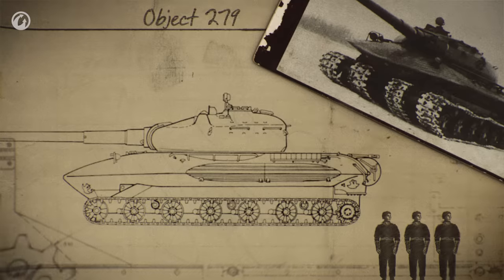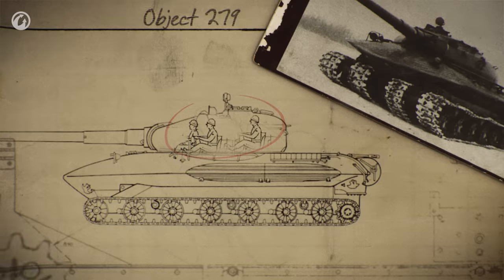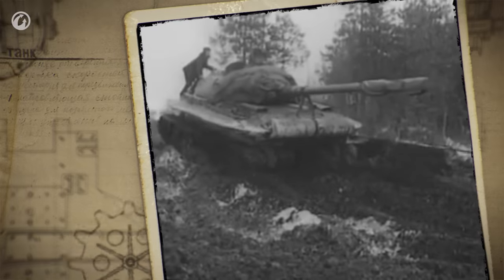The crew featured a conventional arrangement of four men. The commander, gunner, and loader were seated in the turret. The driver was seated in the center, in the front section of the hull, next to the entry hatch. As in many USSR vehicles, the Object 279 had quite limited space for the driver, which meant that a crew member taller than 5.6 feet would feel quite uncomfortable.